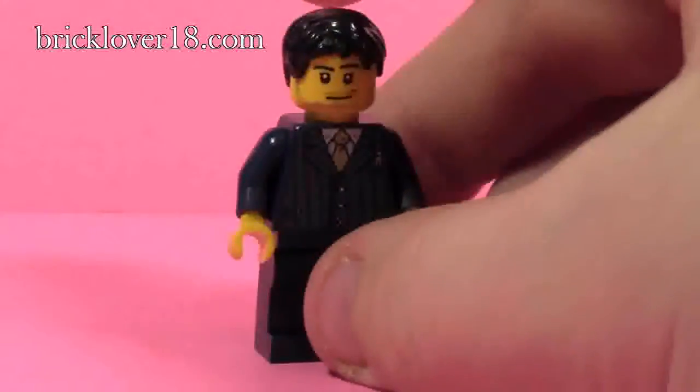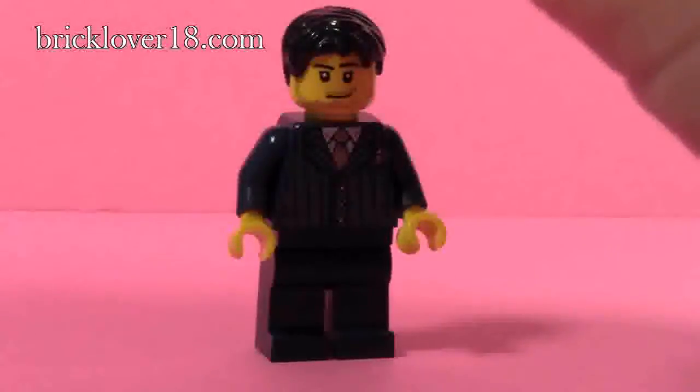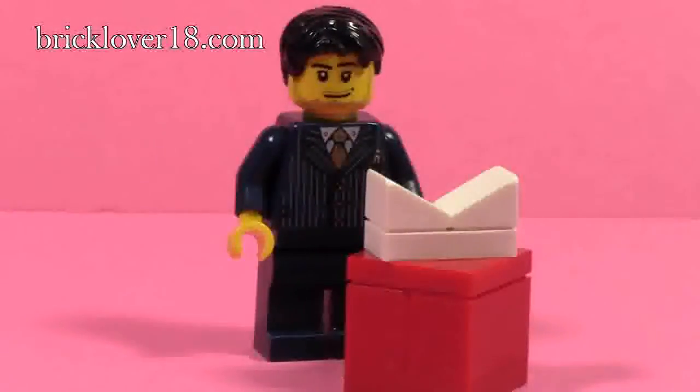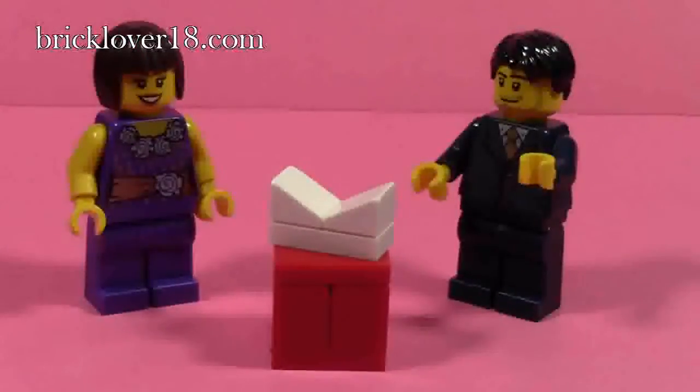This is what he looks like from the front — he's pretty calm even though he's just about to ask a really big question, if you know what I mean. It's a cool minifigure, and I think these two minifigures in the set go well together.